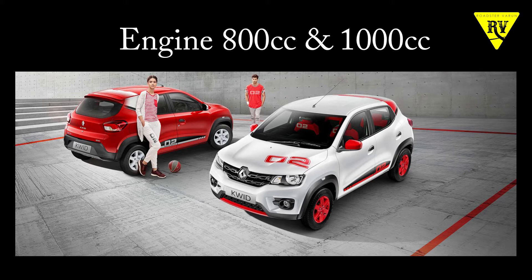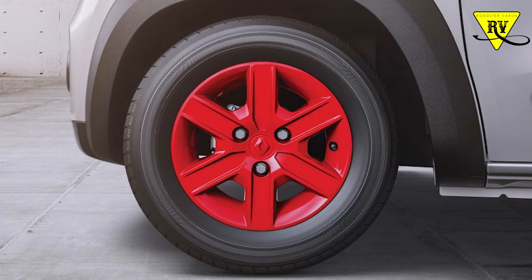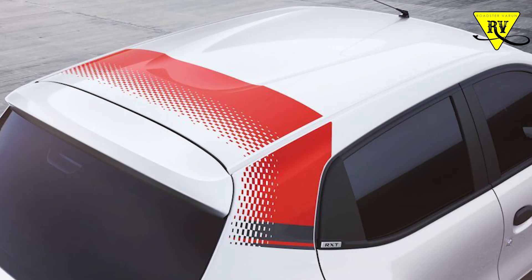In their second anniversary edition, Renault has introduced new paint schemes. You will get two colors — red and white. These are all cosmetic changes. The wheel covers will also be in red, seat stitching in red, gear knob in red, seat fabric updated, and the C-pillar will also get good graphics.